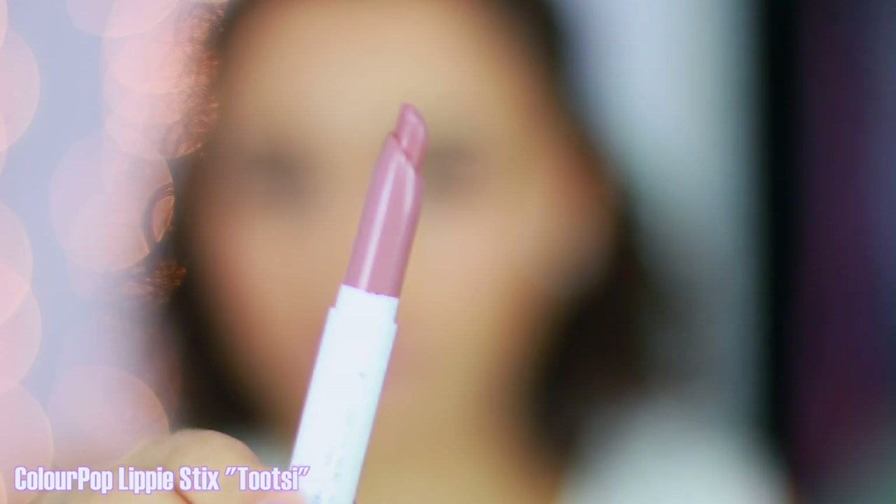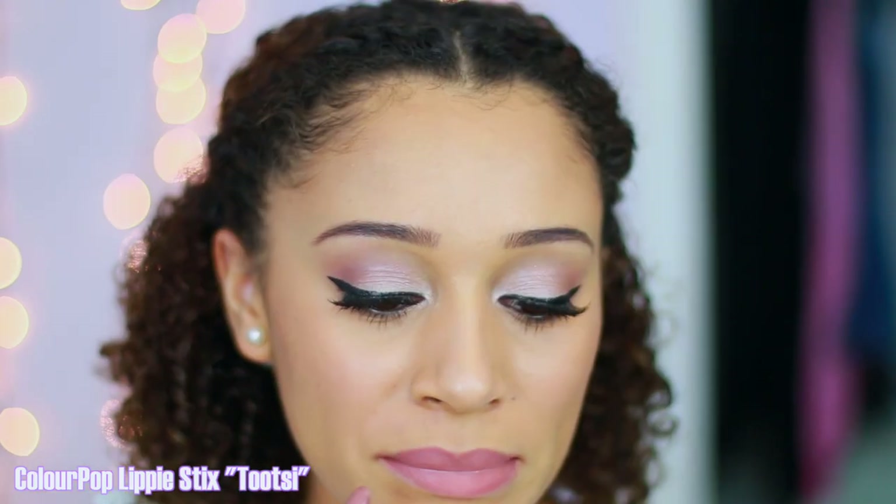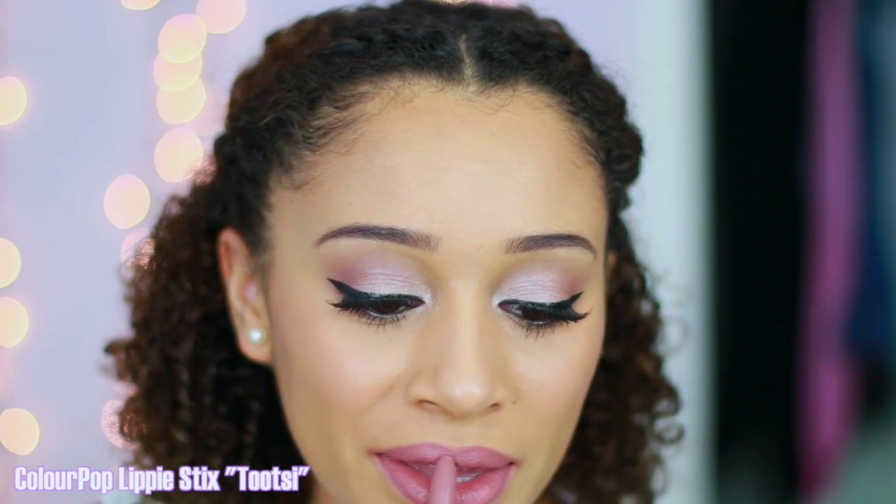The next shade is from ColourPop — this is Tootsie, and it's actually very similar to Velvet Teddy except it looks a little bit more purple. I love that it looks a little more cool and it has some berry undertones and some purple undertones, because I think that looks really good on my skin tone. It also looks really good with the mauve eyeshadow I have on today.